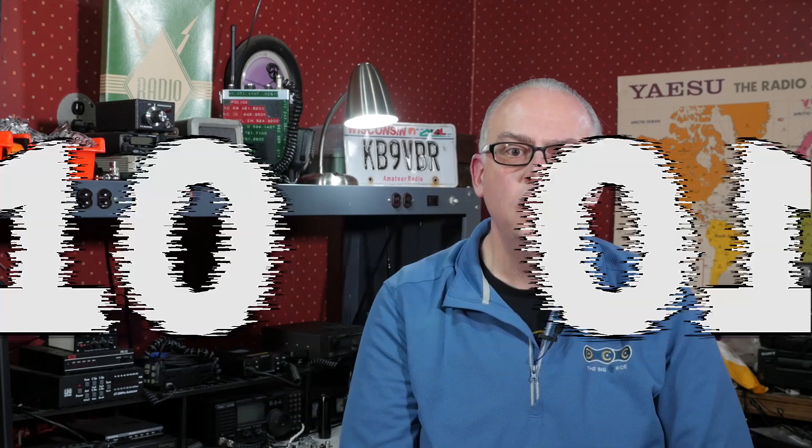My goal for the coming year is to have more and better videos, and at the end of this one I'll give you some highlights of what to expect in 2020. But for now, let's take a look backwards and get into the countdown of the top 10 amateur radio videos of 2019.